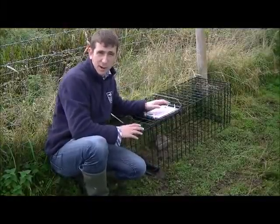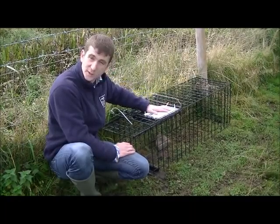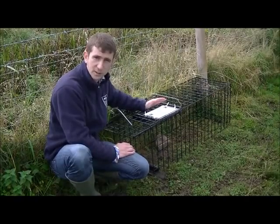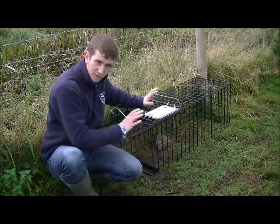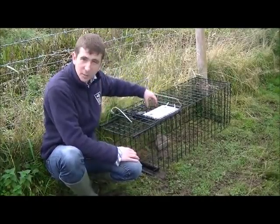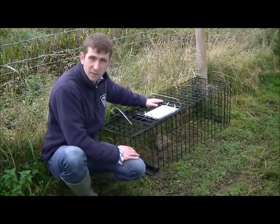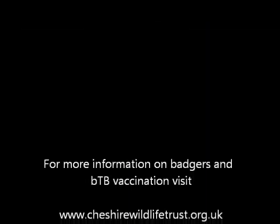Here we have a trap in place, sitting along the fence line which is a natural pathway for badgers. On top there's a notice indicating what the trap is for, along with a mobile telephone number so anyone with concerns can contact the Trust. The trap is currently locked in the open position so there's no chance of a badger being caught before the vaccination days. You can see the rock has been moved toward the end of the trap, which tells us a badger came in overnight and took the peanuts — so there's a good chance this trap could have a badger in it on the vaccination days.